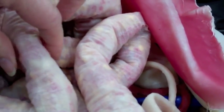Those are the intestines. Yep, the small intestines. There's something in there. Fake food.